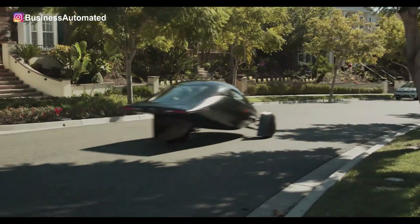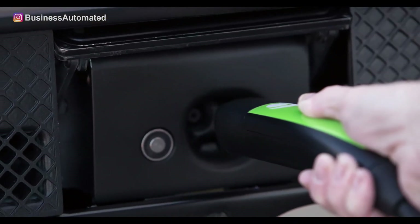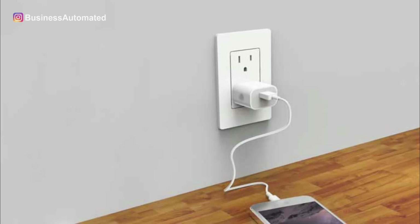Just in case you are wondering, Uptera can also be charged using 110 volt charging outlets you would normally use for charging any other devices.